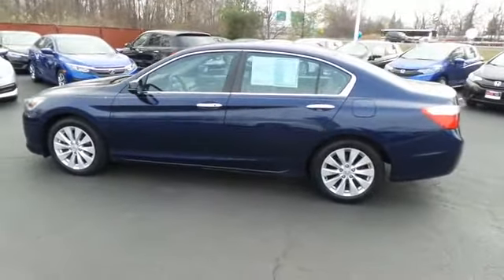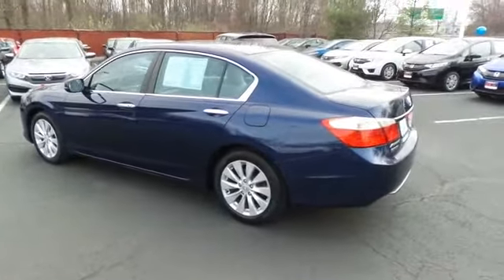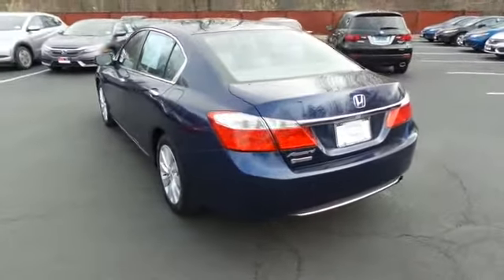Safety features include blind spot camera, ABS brakes, four-wheel disc brakes, brake assist, traction control, and front side and overhead airbags. This beautiful Accord EX has just arrived at Honda of Nanuet.